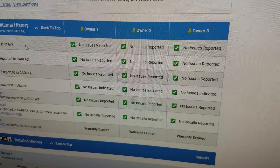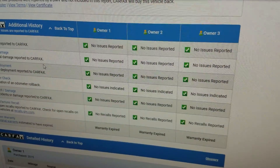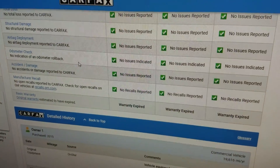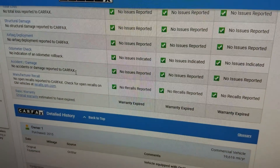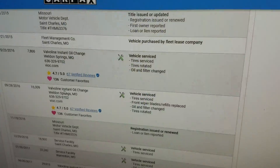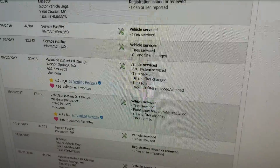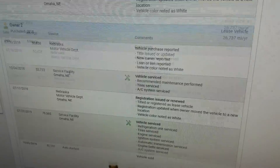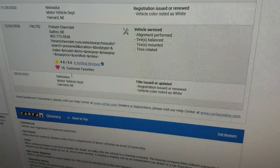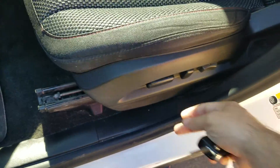Carfax shows no total loss — this is not a salvage vehicle, not a rebuilder. It's a clean title with no structural damage. Airbags have never been deployed, odometer checks out good, no accidents or damage, no open recalls. You honestly cannot ask for a better report card on a used vehicle — well serviced, well maintained, adult driven.